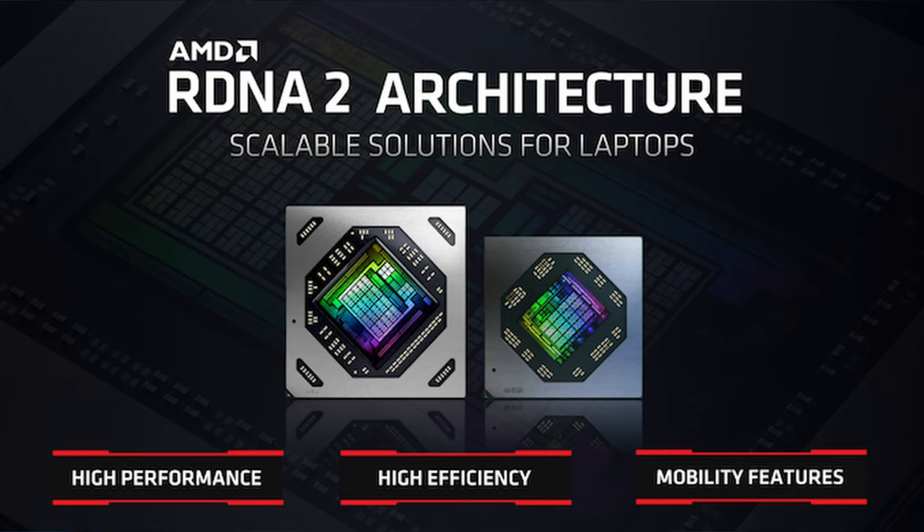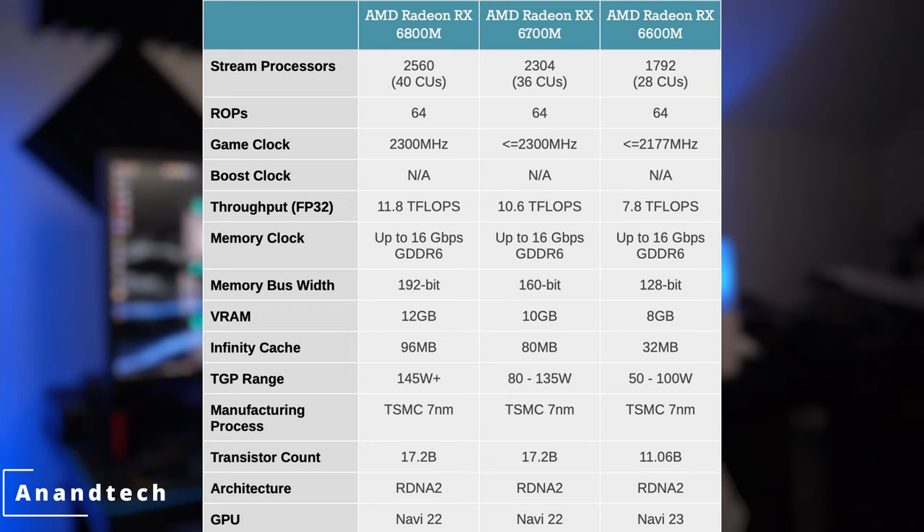Moving right along to the GPU announcement, AMD is releasing Mobile 6000 Series RDNA 2 graphics chips for laptops. There are currently three flavors: 6800M, 6700M, and 6600M. Rather than spout off the specs, I've got a graph on screen displaying all the relevant information. The first noteworthy item is they've taken some liberties with the naming scheme here, similar to how Nvidia does, where the mobile variant absolutely does not match up with the desktop variant.